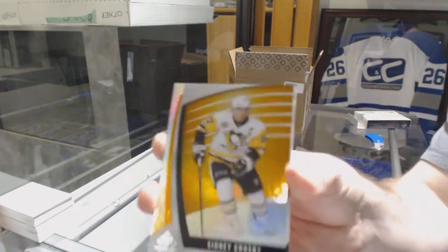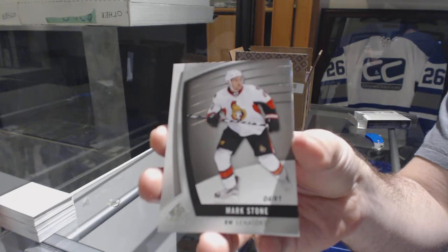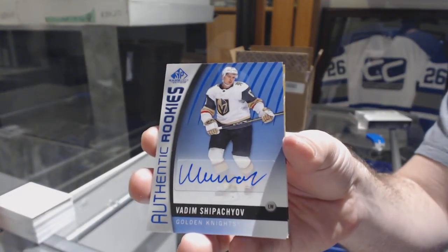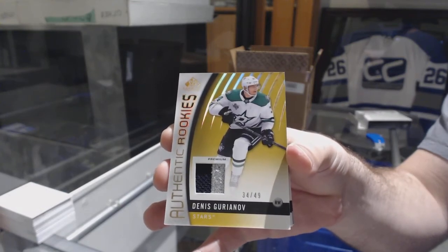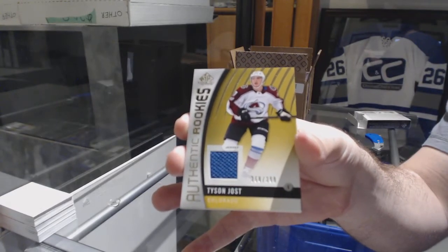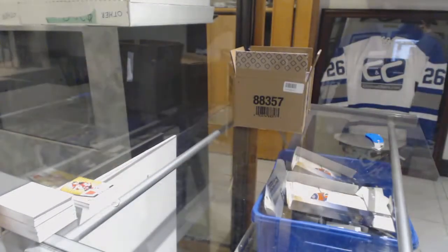We've got number 151, Sidney Crosby for the Penguins Orange Base Parallel. Number 261 for the Ottawa Senators, Mark Stone Base Parallel. For the Golden Knights, Rookie Vadim Shipachyov. For the Dallas Stars, number 249, Dennis Yariana. For the Avalanche, Tyson Jost, $3.99. And we've got for the Devils, Adam Henrique. Pack number one is done.